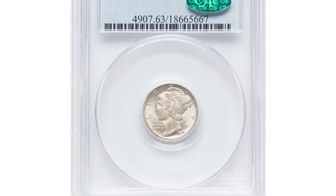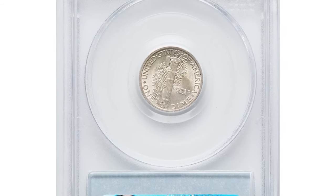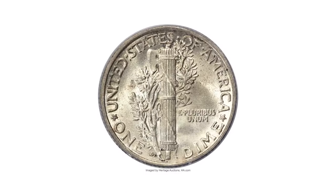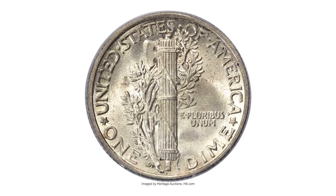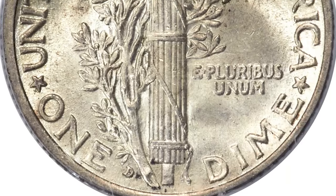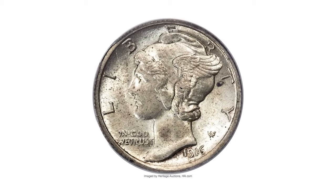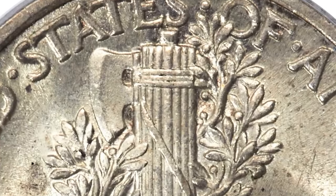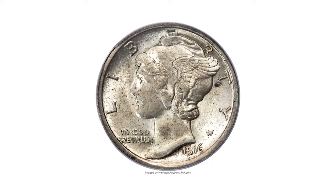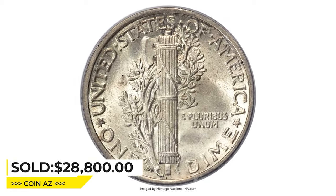This is a 1916D Mercury dime in MS63 condition with full bands — the low-mintage series key. The Denver Mint struck 264,000 Mercury dimes during the first year of production for Adolph A. Weinman's new design. That's the only recorded Mercury dime mintage below 1 million coins, although two overdated varieties may also have lower mintages. The 1916D is a key to the series in all grades from low-level circulated coins to gem and finer mint state examples. This crisply detailed select mint state piece has sharp central bands on the reverse, and both sides exhibit frosty silver luster and dappled gold toning. Sold on May 3, 2023 for $28,800 at Heritage Auctions.